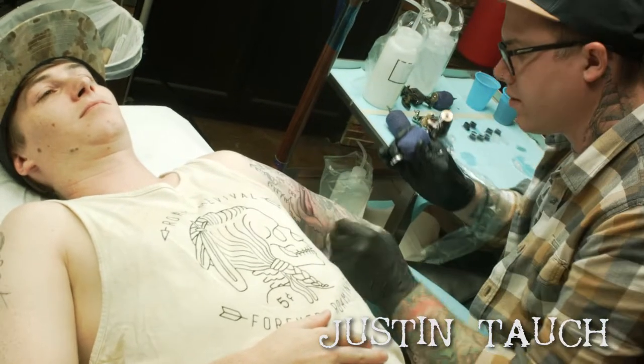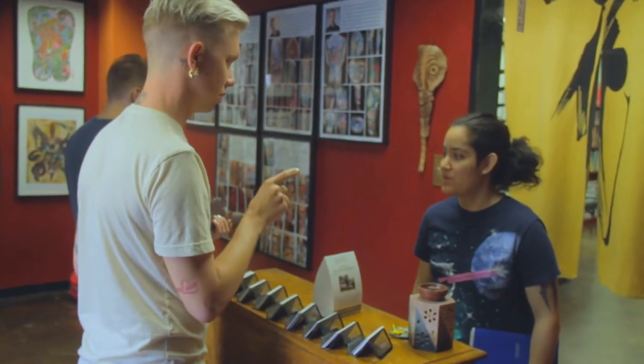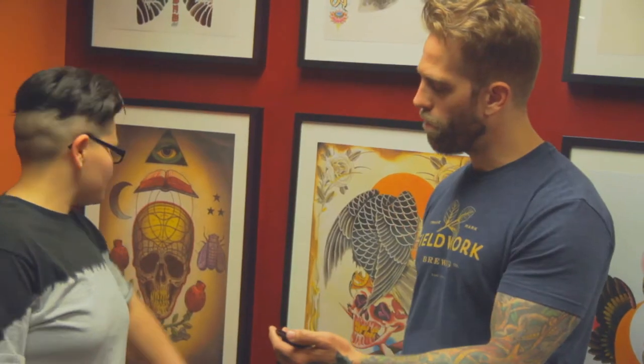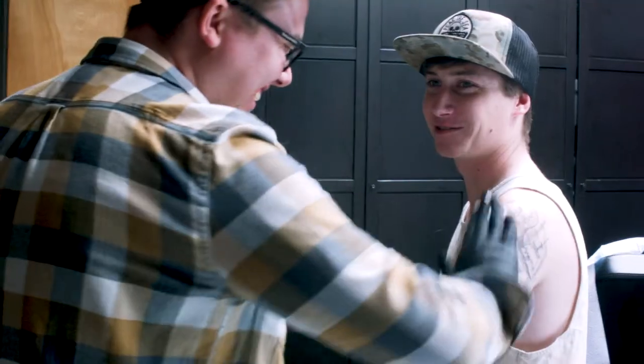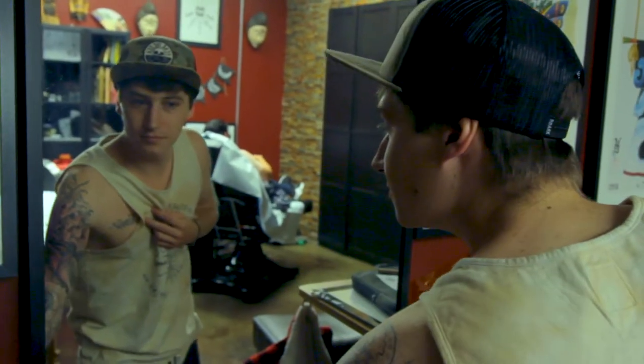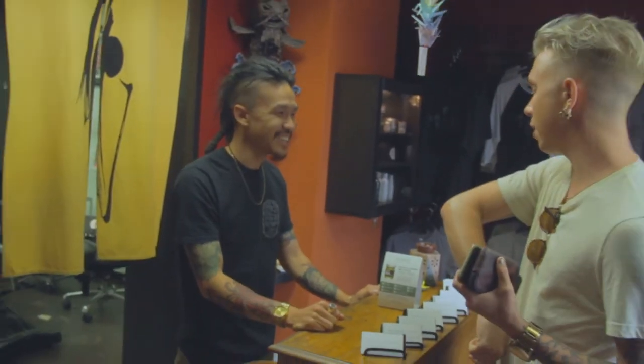What's really cool about Paper Crane is that we have artists that all have different styles. When people come in here, I think it's important that they're treated equally. I think that everyone deserves the same level of respect and attention. That's one of the things that really makes us unique, is that we are consistent with our respect for our clientele.